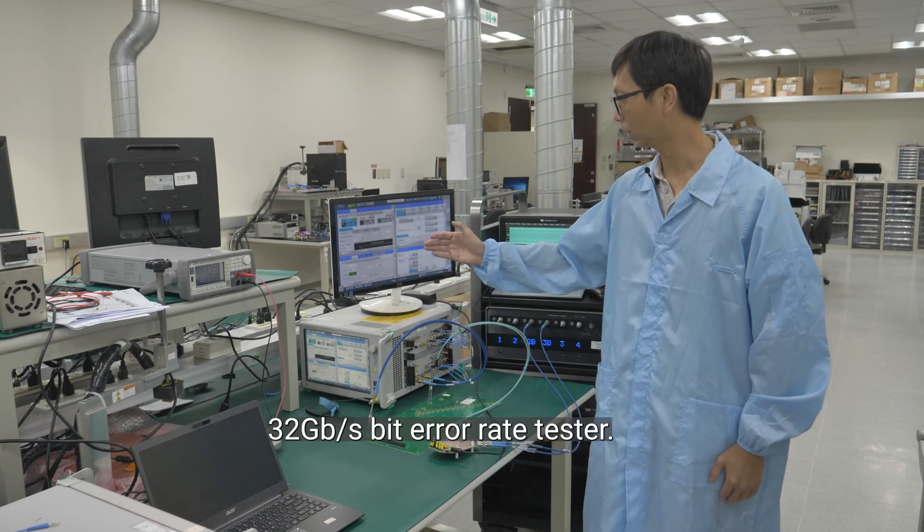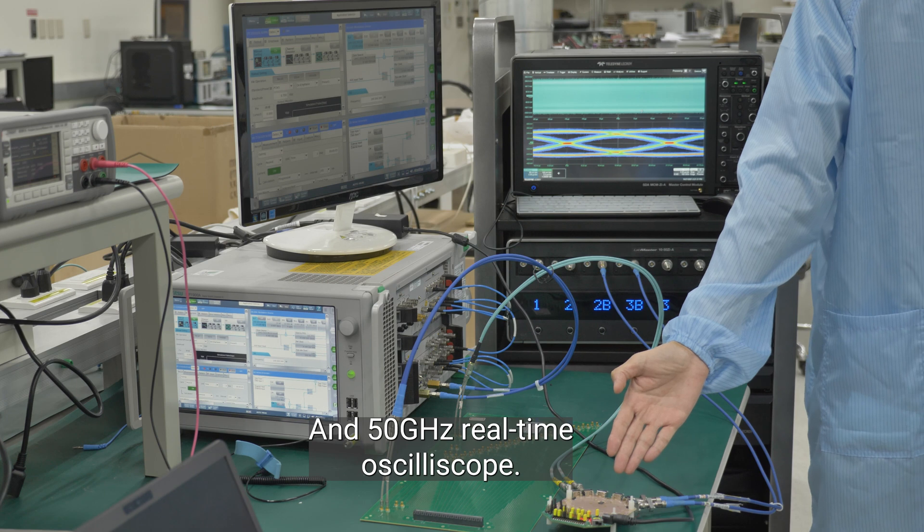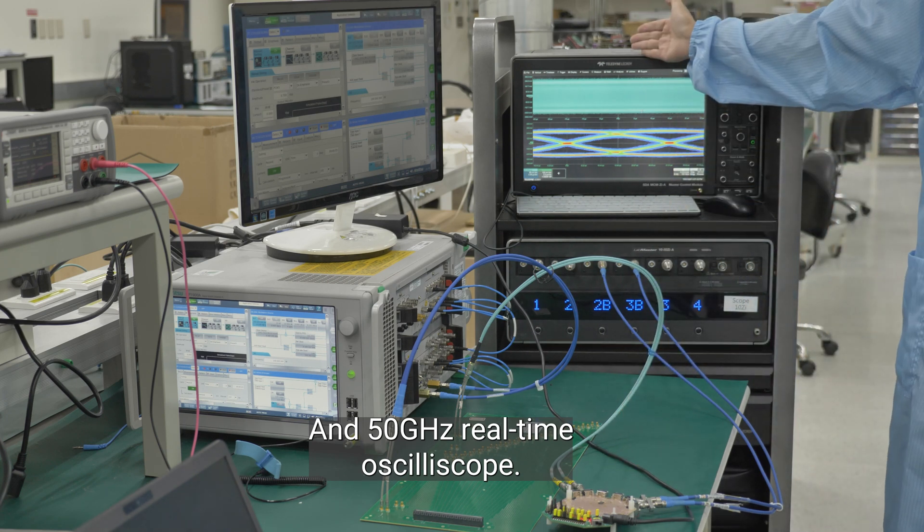we will use a 32 gigabit per second BERT tester, isoscope port, Physon Redriver, and a 50 gigahertz oscilloscope.